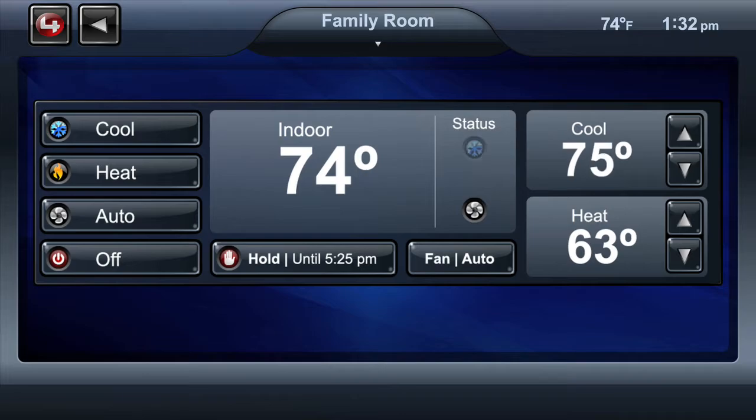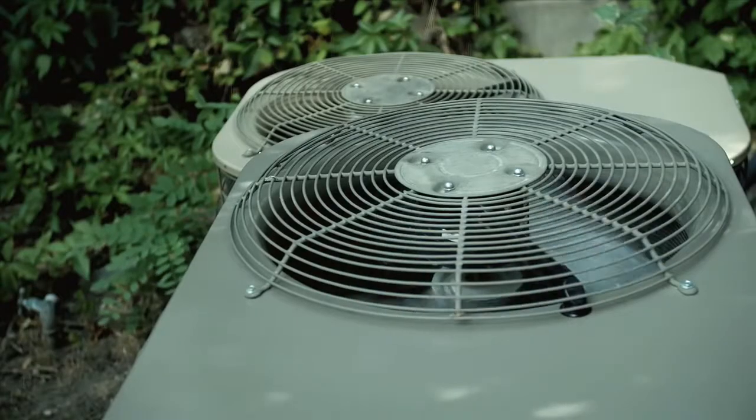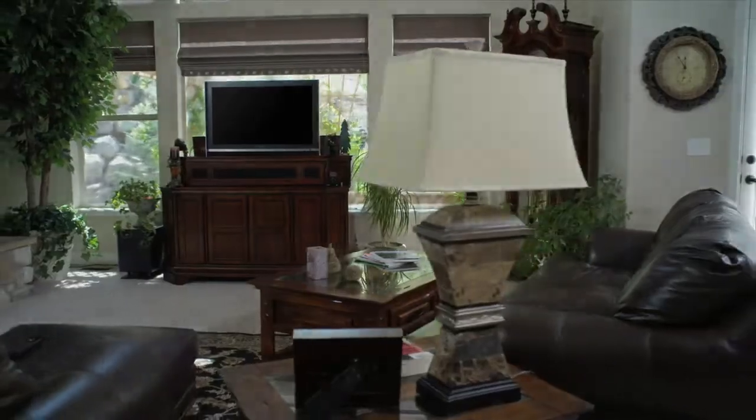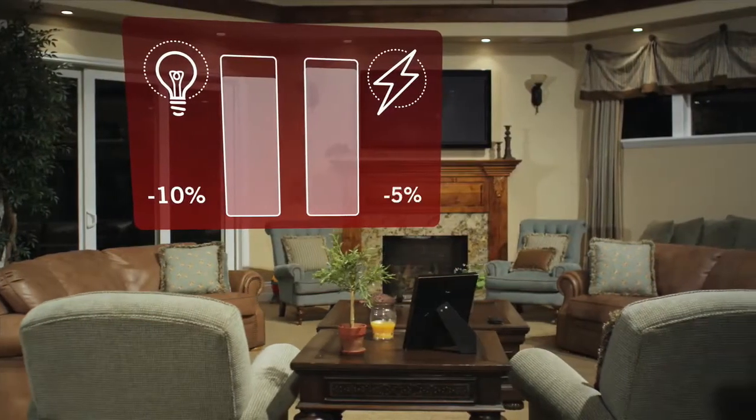Say you're trying to save money on your energy bills, but you still want to make sure that your house is safe and comfortable. No problem. Control 4 uses motion sensors and dimmers to make sure that lights are only on when they need to be, and that they're on at the optimal level to give you plenty of light while saving you money on your electric bill.